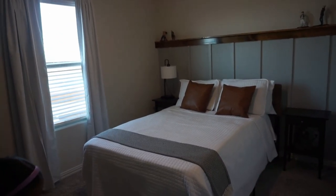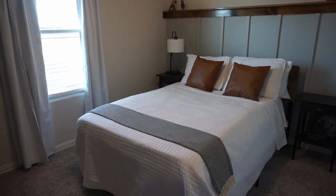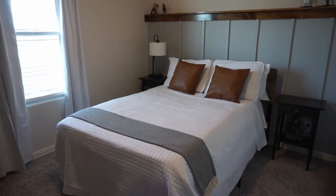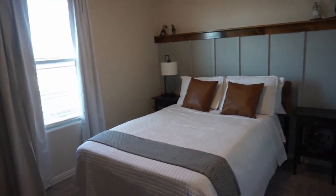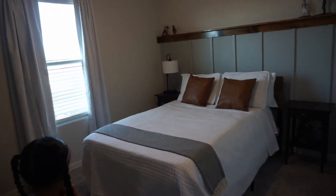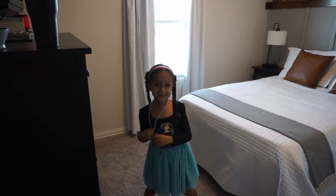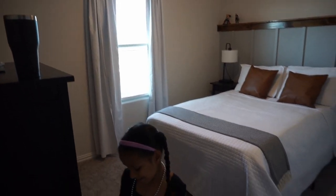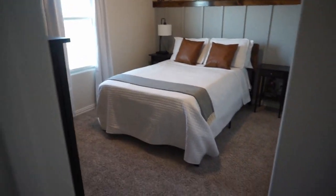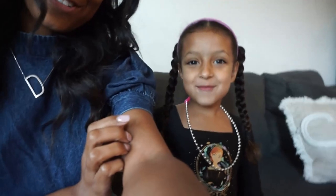This is the other room — my son's room slash guest room because he is going into the Coast Guard. We haven't really changed anything in here. I'm still loving that focal wall. Brooklyn's here — say hi! Thank you everybody for watching our video. Bye!